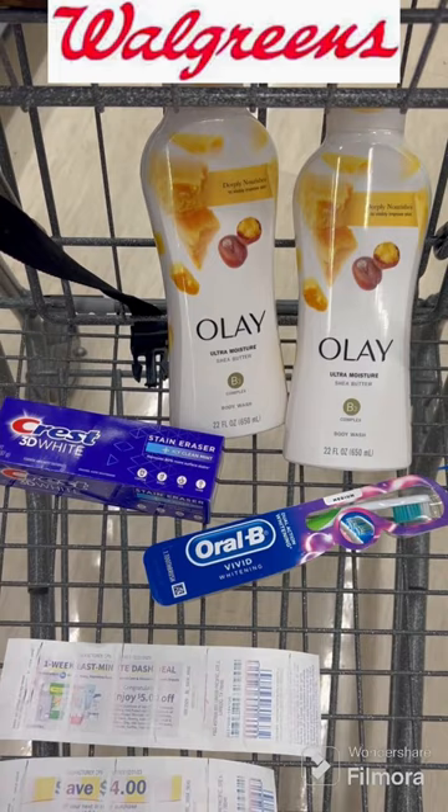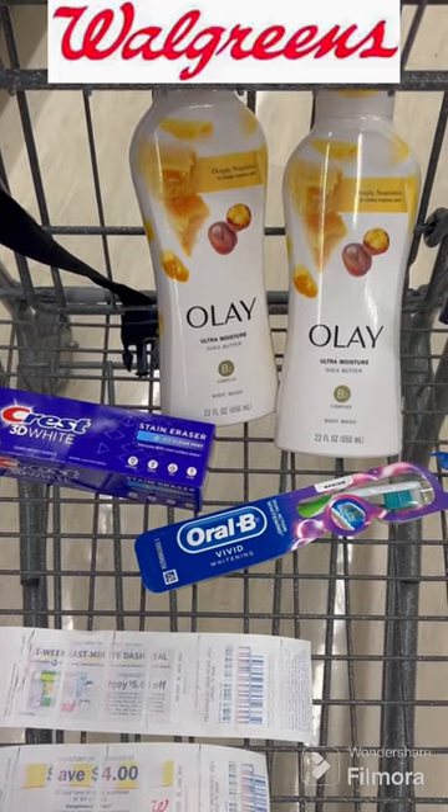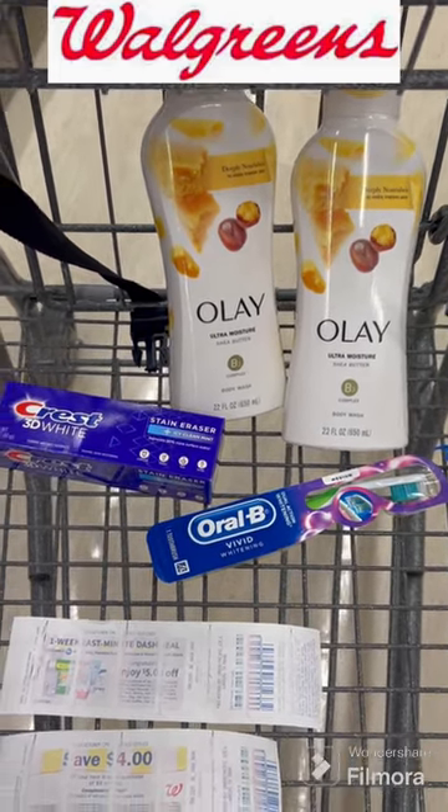The Crest and Oral-B deal — they're $3 each. We have $2 digitals for those, plus we received a $3 off of $2 digitals.